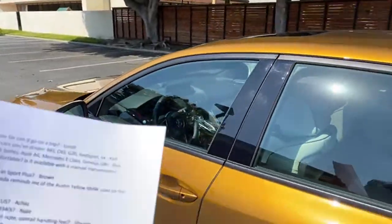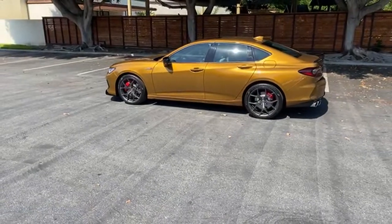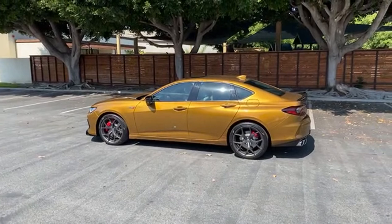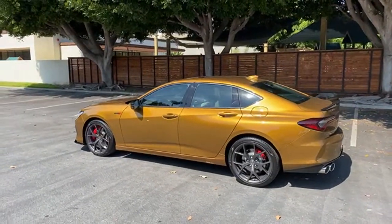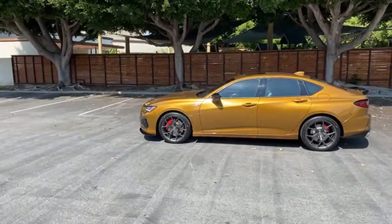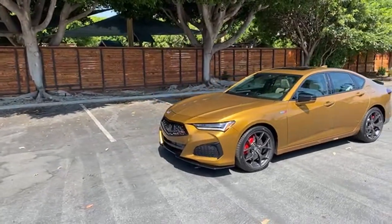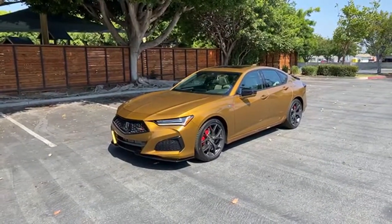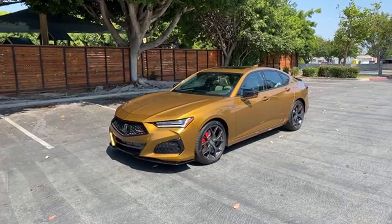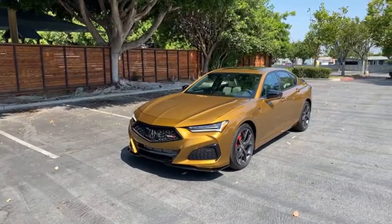Several people have asked about the color. The paint is beautiful — it kind of reminds me of the Austin Yellow BMW used on the old M4. I love this color. I agree it's fantastic — even more so than the Apex Blue Pearl, another one of Acura's amazing colors. Both Tiger Eye Pearl and Apex Blue Pearl are only $500 options — colors that you'd have to pay quite a bit more for with other brands.